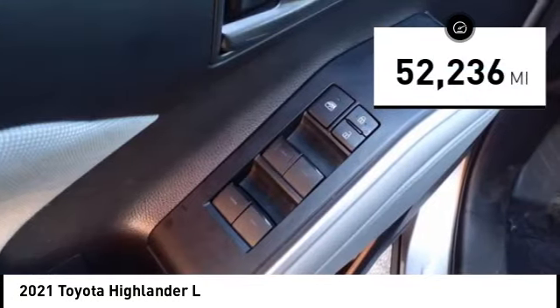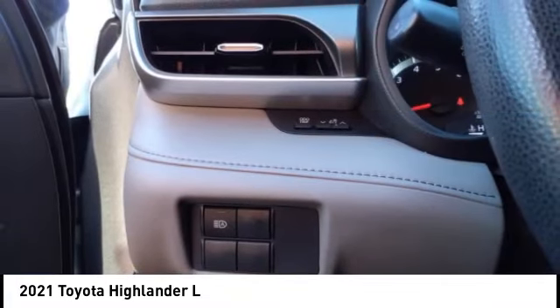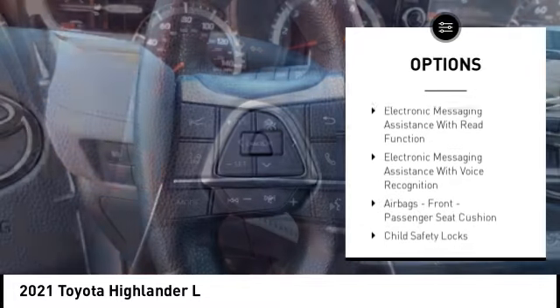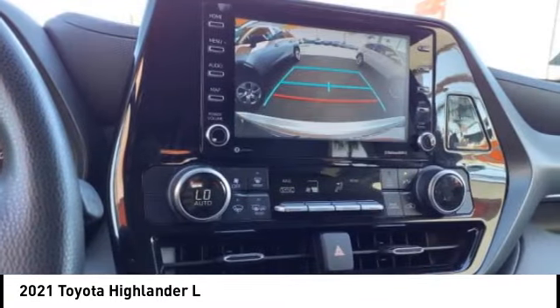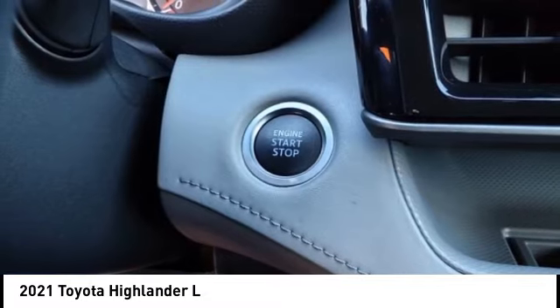This vehicle has less than 55,000 miles. Here are some of this vehicle's great options: power windows with safety reverse, stability control, braking assist, power brakes, traction control, airbags, driver knee airbag, and electronic messaging assistance with read function and voice recognition.